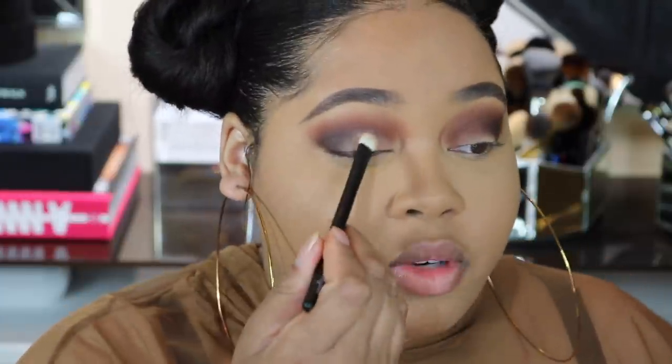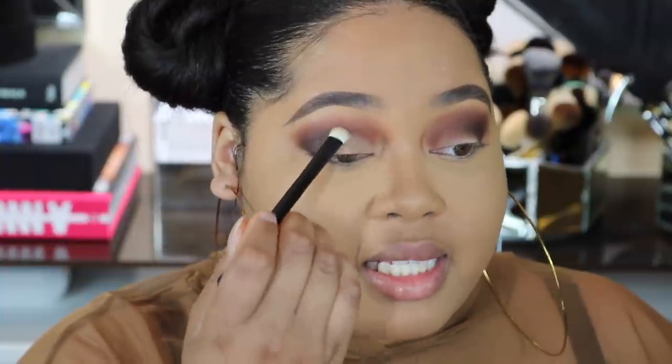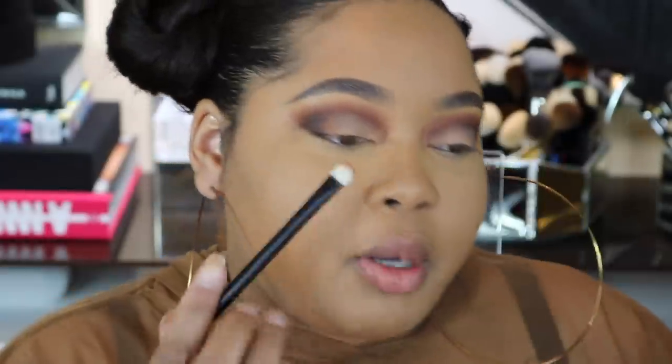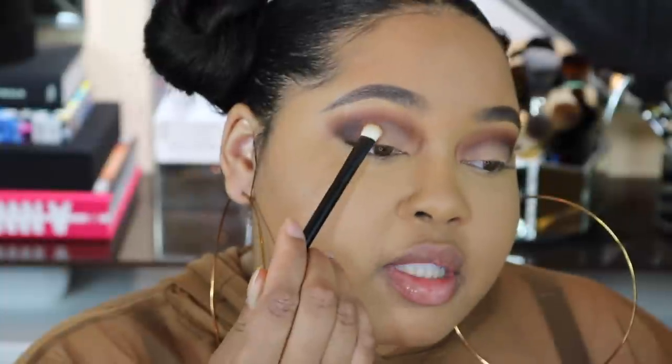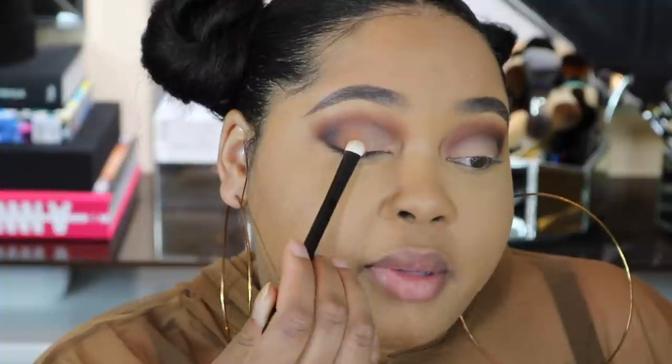If you need to go back into your blending brush, do so with no additional product so everything blends harmoniously. I actually decided to pop just a little bit in the middle to help that blend go, and I like that a lot. I'm feeling this look, so I'm going to add some eyeliner to it.